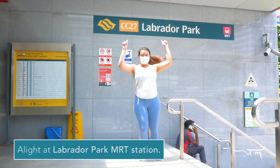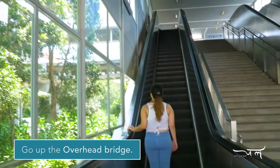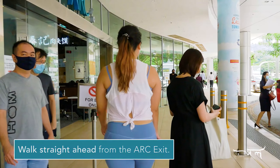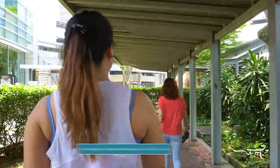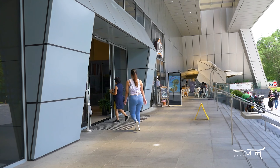Firstly, alight at the Labrador Park MRT station. Then take the escalator up to the overhead bridge. Cross towards the Alexandra Retail Centre. From the ARC exit, walk straight and you will see McDonald's. Go through the shelter next to Max and you will find the Fragrance Empire building. The new studio is on the second level.